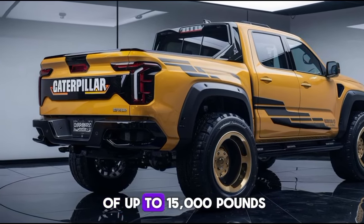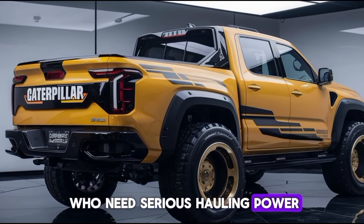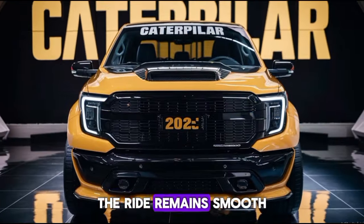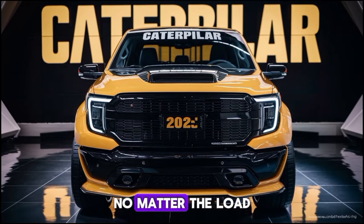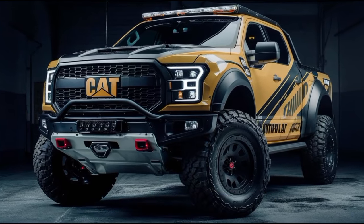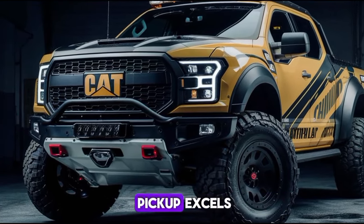With a towing capacity of up to 15,000 pounds, it's perfect for those who need serious hauling power. And thanks to its advanced suspension system, the ride remains smooth and controlled no matter the load or the terrain.